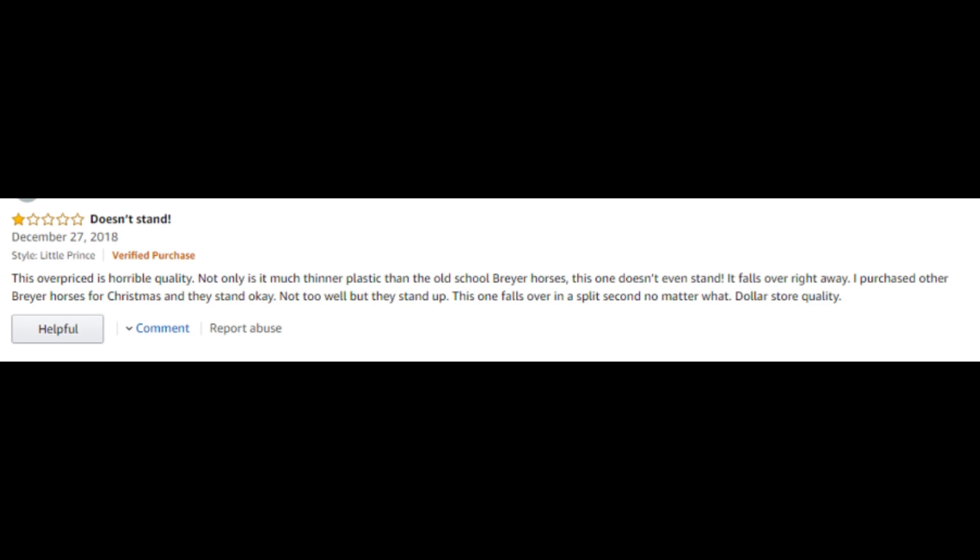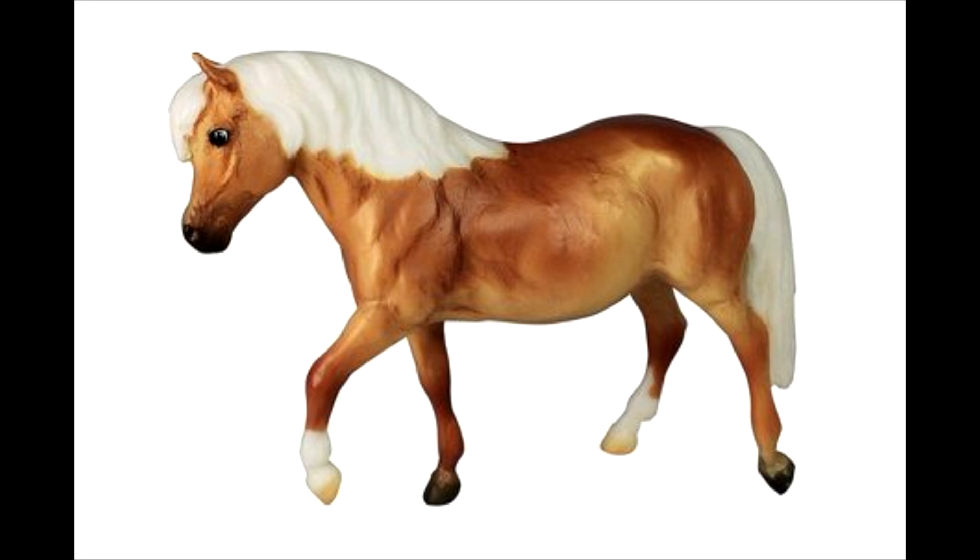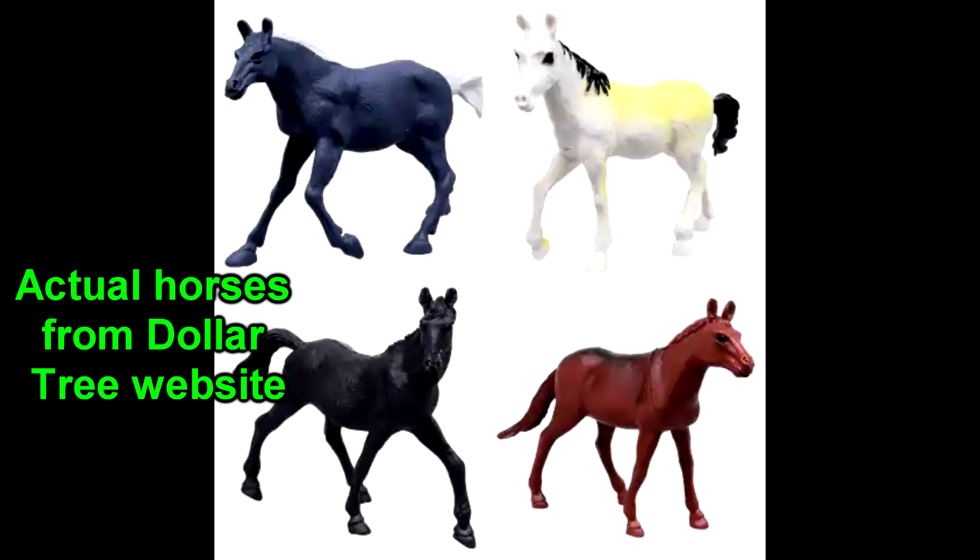This is actually for Little Prince. One person says: 'doesn't stand.' The Little Prince mold does have trouble standing sometimes. 'This overpriced one is horrible quality. Not only is it much thinner plastic than the old school Breyer horses, this one doesn't even stand — it falls right over. I purchased other Breyer horses for Christmas and they stand okay, not too well, but they stand. This one falls over in a split second no matter what. Dollar store quality.' Dollar store quality?! Have you people seen Dollar Tree horses? Those don't even look like horses half the time. You can't say that Breyer horses are dollar store quality.